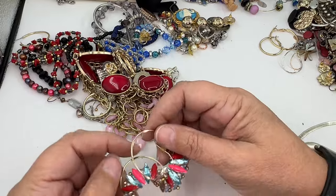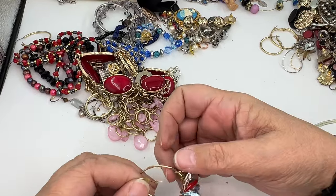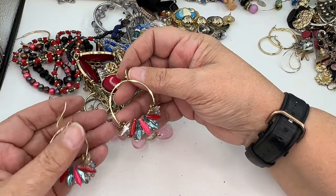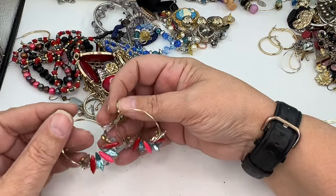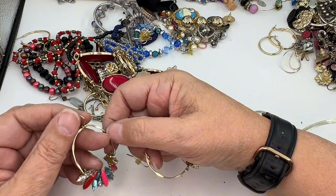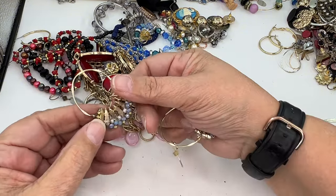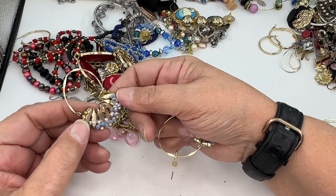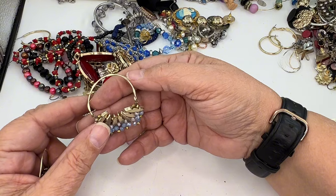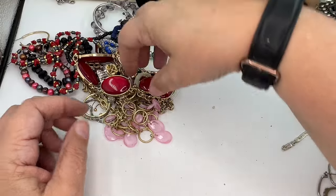These two are a match. Let's go ahead and look at these — they're pretty. Look at those little hoops or half hoops — they're kind of hammered, a little bit flattened in spots. Those are really pretty. With that matte gold I think of Madewell, but they're a little too flashy for Madewell. I'm going to put those in wearable but lot — they're pretty.